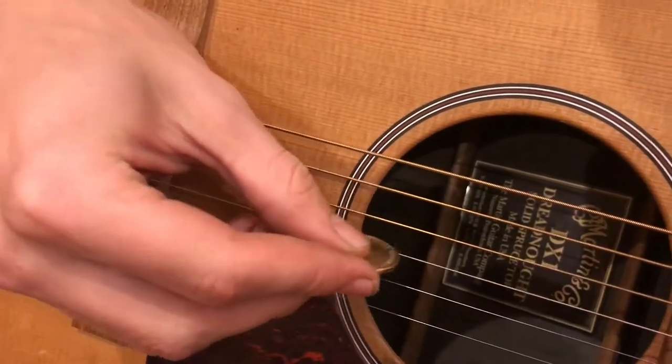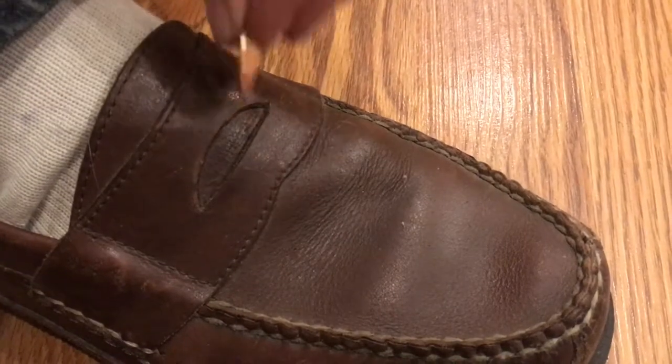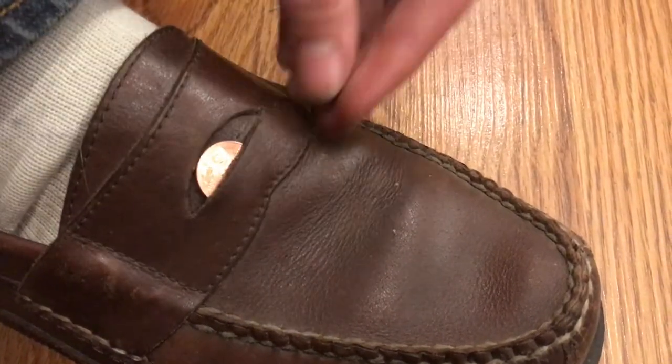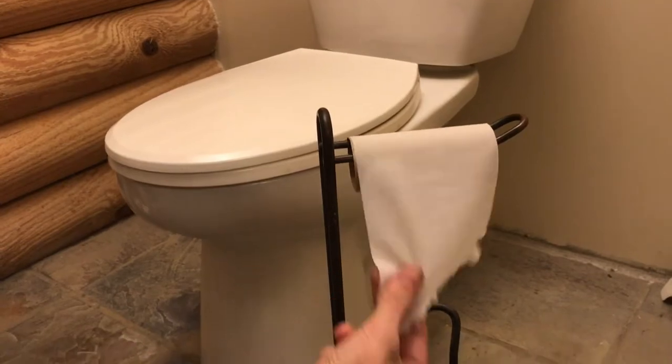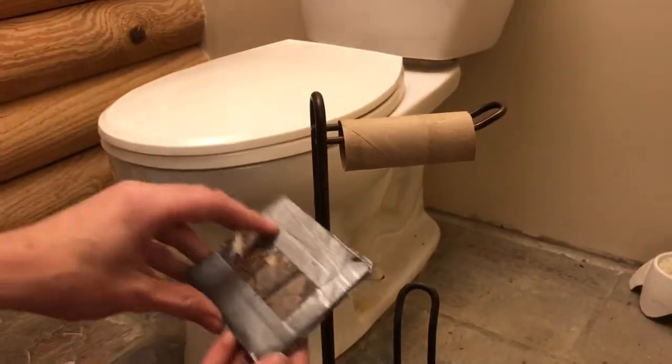You can never find a guitar pick, but you can always find a coin. I guess this is why penny loafers are penny loafers. Now we've all been here, and you just hope that you can just be this lucky.